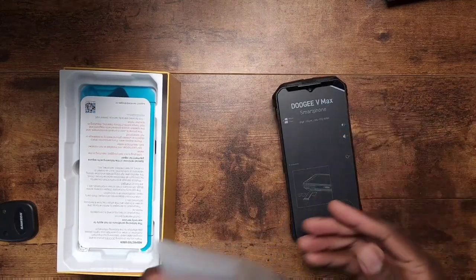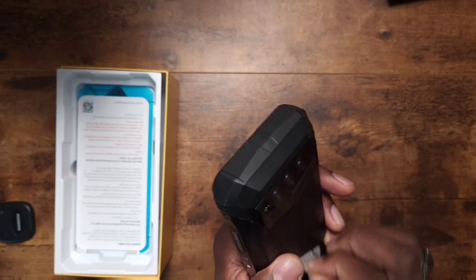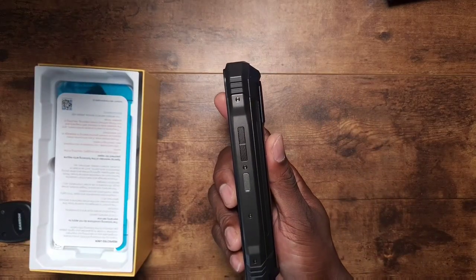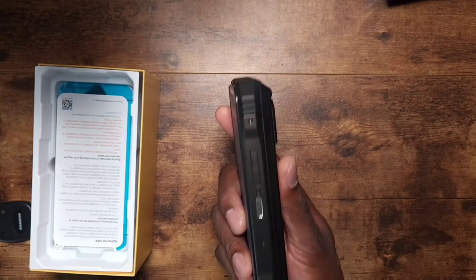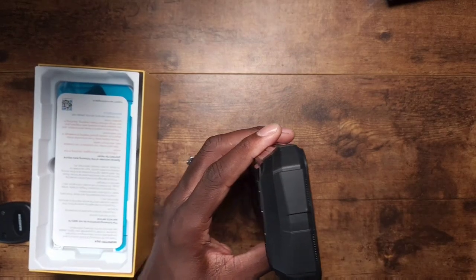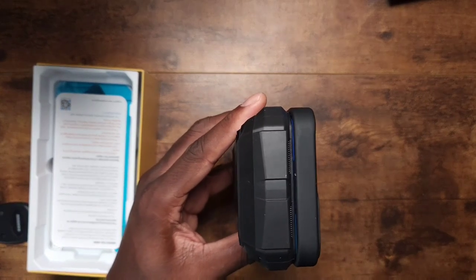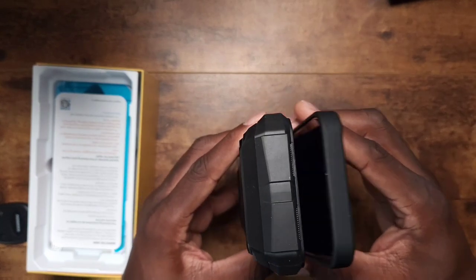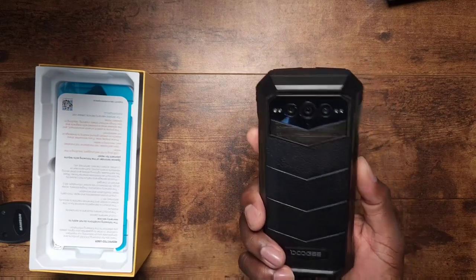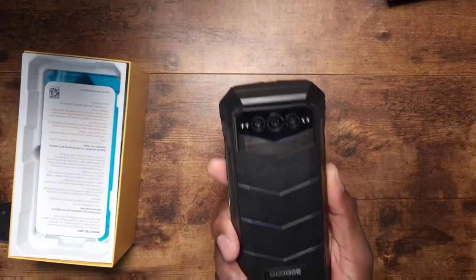I'll just throw it out there — this phone is not for everybody. It is a freaking tank. Look at how thick this is. Here's my iPhone 14 Plus for perspective — this thing is almost two and a half to three times the thickness. It is a ginormous phone. This video will be in several pieces, not just an unboxing.